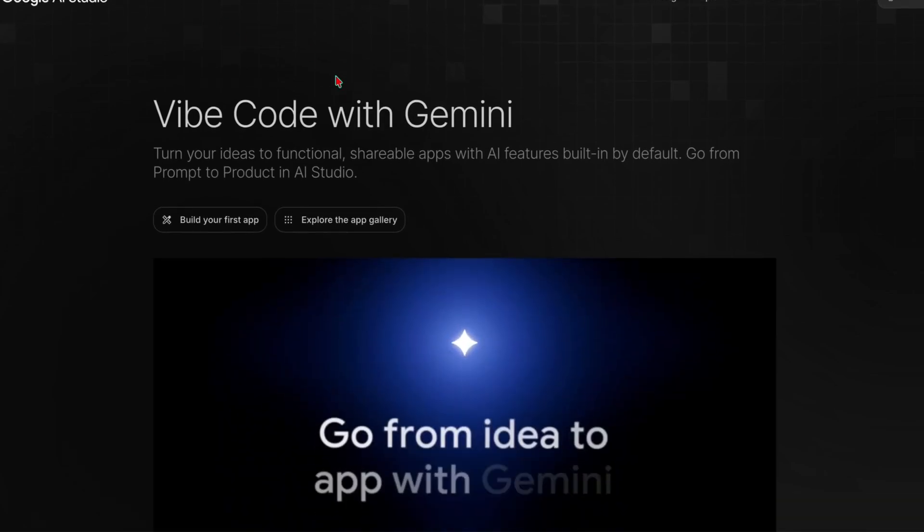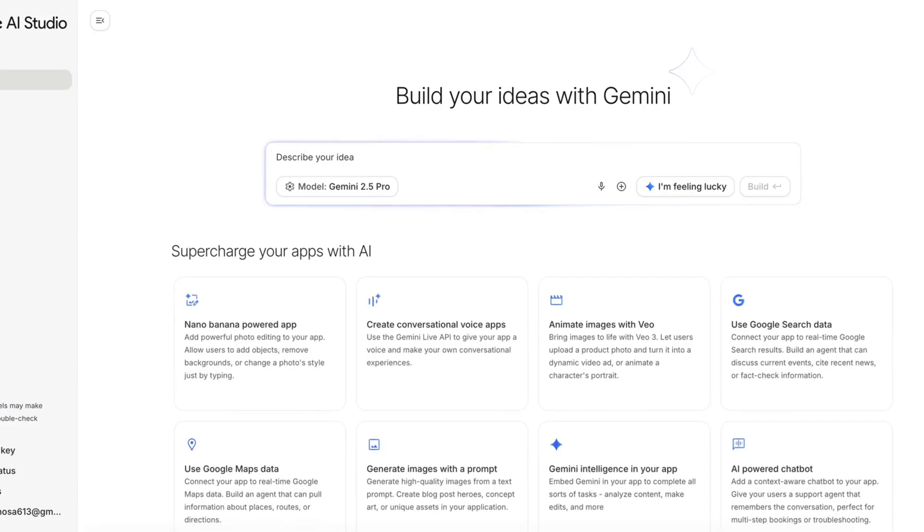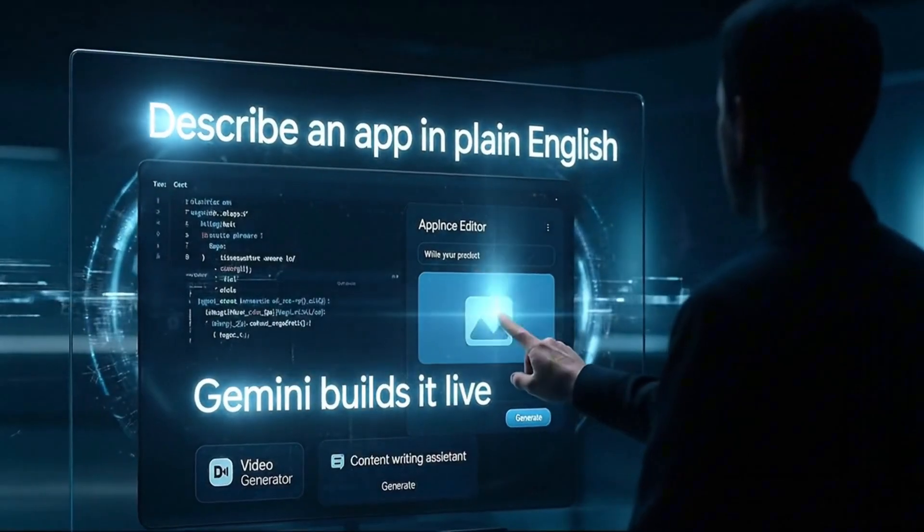Google just launched Vibe Coding inside AI Studio, and it might be the most practical AI development tool they have shipped yet. The pitch is dead simple.